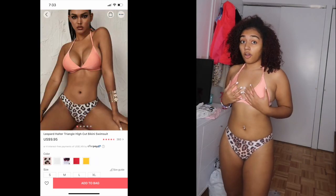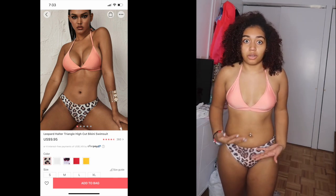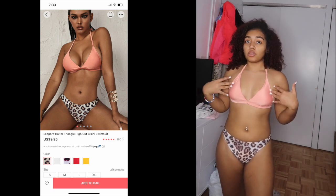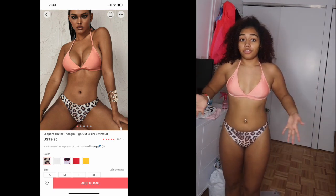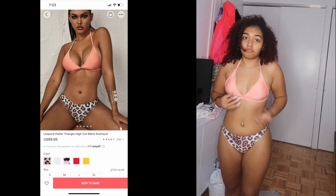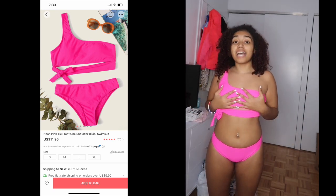This bathing suit is my absolute favorite so far — I'm giving it 100 out of 10. The fit is amazing, the material is great swim material, it's not tight and fits everywhere. I love the color and everything about it. Doing a full spin — it's perfect.